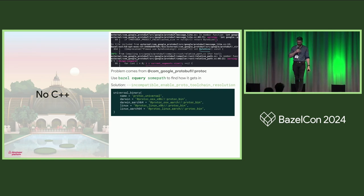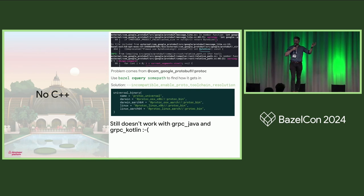There are resources online so I won't go into detail. You want to use a universal binary here. One bummer is that not all open-source rule sets still use this flag. In our case for JVM, gRPC Java and gRPC Kotlin still haven't onboarded as of the last time I checked.